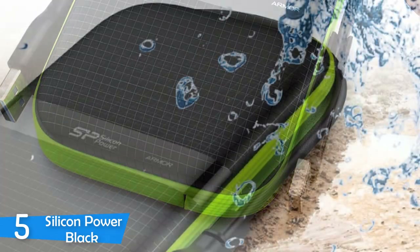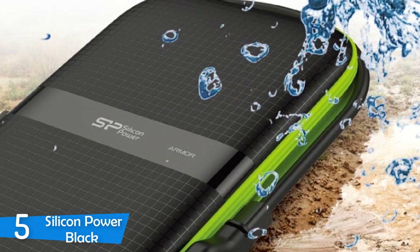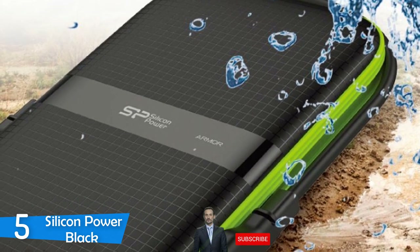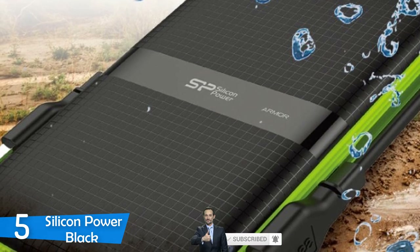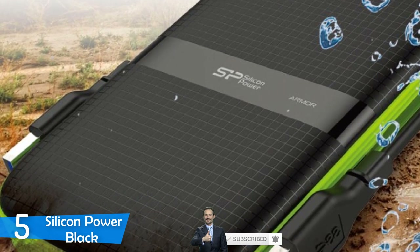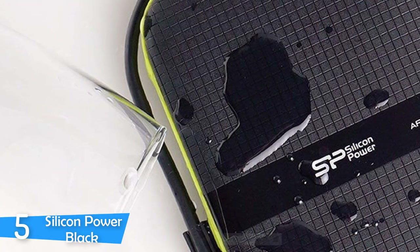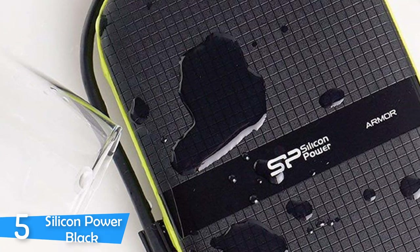It's worth mentioning that this external HDD is military-grade, as it surpassed US military MIL-standard 810G tests, and in addition to that, it's IPX4 splash-resistant. So I can comfortably say that if you need your data protected in difficult environments, the Silicon Power Black is your tool. You can also carry the device by its USB cable that attaches to the main body from some grooves to keep it in place.